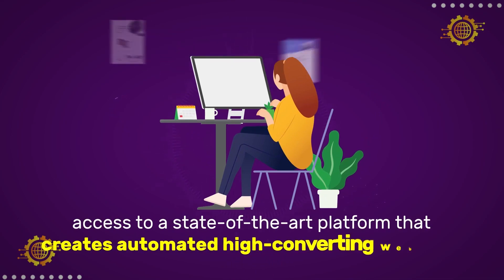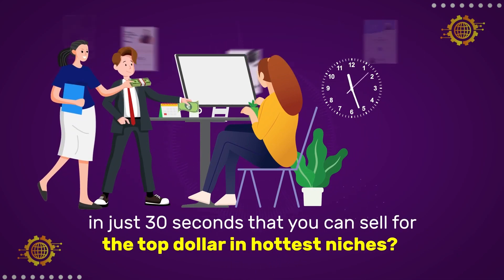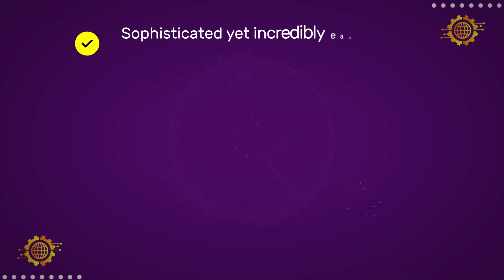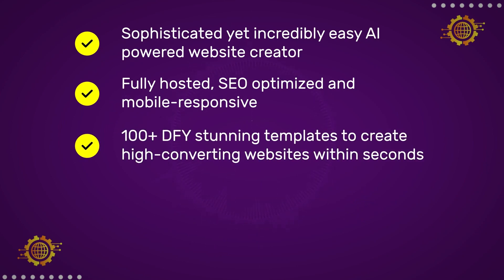How would you like to have access to a state-of-the-art platform that creates automated high-converting websites in just 30 seconds that you can sell for top dollar in the hottest niches? Imagine if in minutes from now you could get a sophisticated yet incredibly easy AI-powered website creator, fully hosted, SEO-optimized, and mobile-responsive.